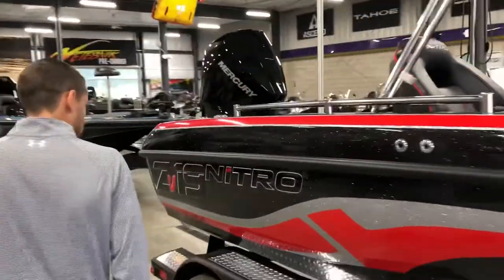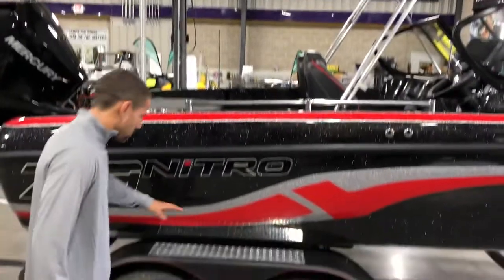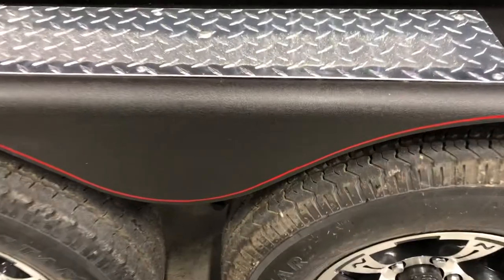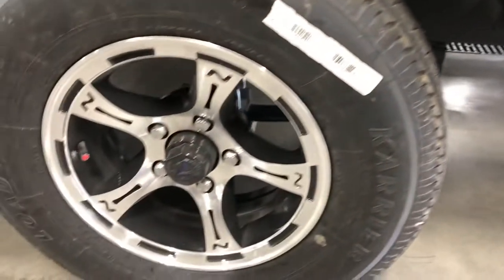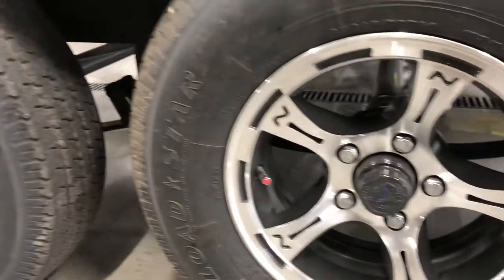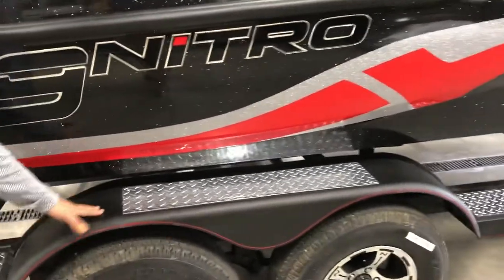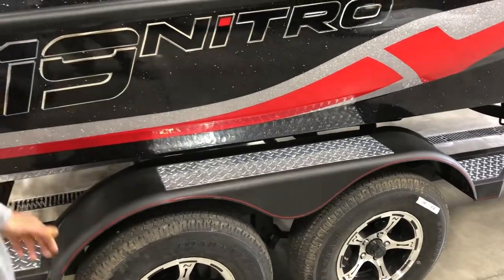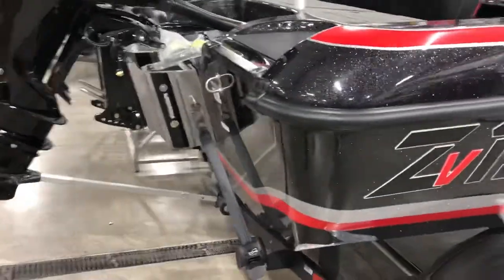Starting with a couple of features you can see from the outside: we've got the Galvashield trailer made by Nitro/Tracker, with steel fenders with the diamond coat step plate. You've got tandem 14-inch aluminum Nitro wheels with self-balancing beads in the tires, one axle brake, and the wrinkle impact finish — so if you step on the fender instead of the plate, it won't scratch as easily.